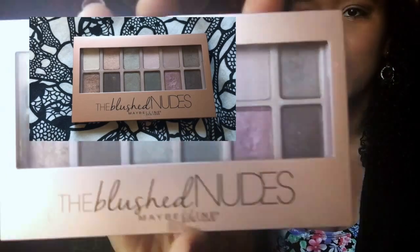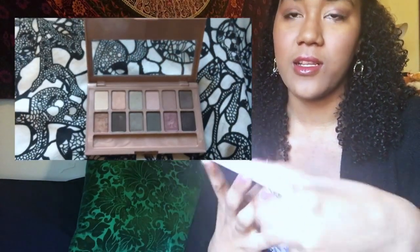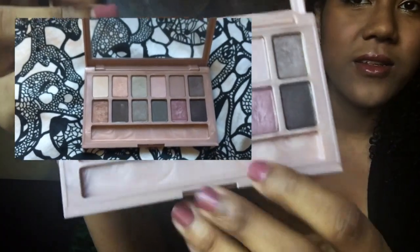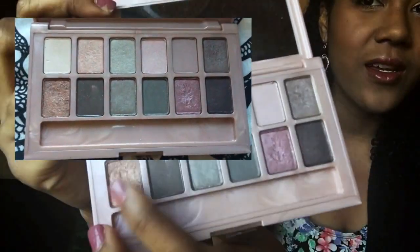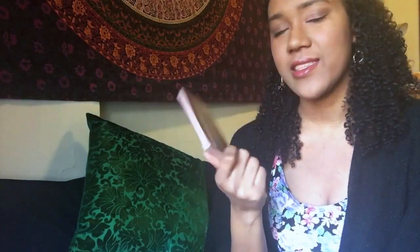The second thing that I got is the Maybelline Blushed Nudes Palette. I've been using this a good bit because the colors in it are pretty neutral but still really nice. I've been using this one a lot. It's a nice palette and I like the size — I can take it around with me when I'm traveling.